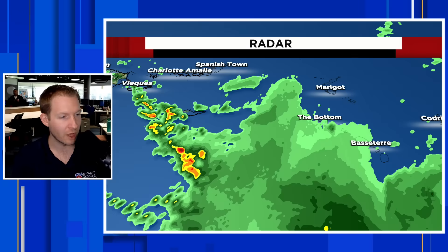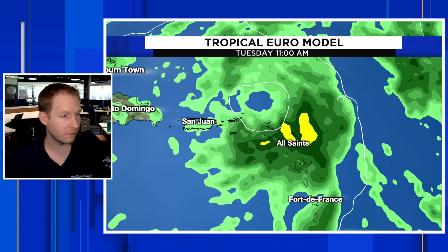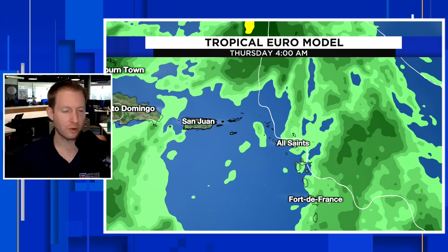We'll continue to see some of that rain push through. I want to show you the model forecast of when this heavy rain leaves the islands. You can clearly see Guadeloupe, Dominica, into Martinique — all the heavy rain continues through the early stages of Tuesday, October 3rd. By Wednesday morning, October 4th, look at all the heavy rain that continues to lift up out of the Caribbean. By early Thursday morning, this is completely out of here. We're going to see improving conditions for the Leeward Islands on Wednesday, and as we get into Thursday morning, that's when we really start to see this thing lift north completely.